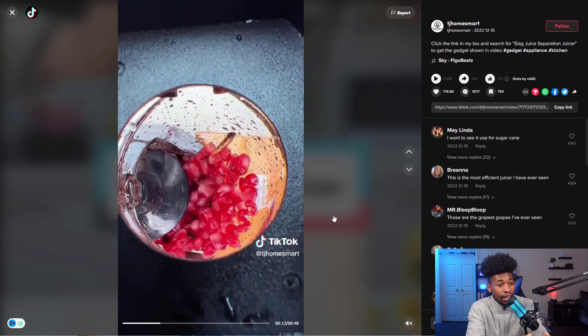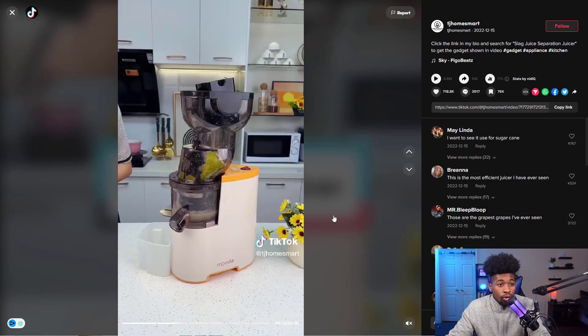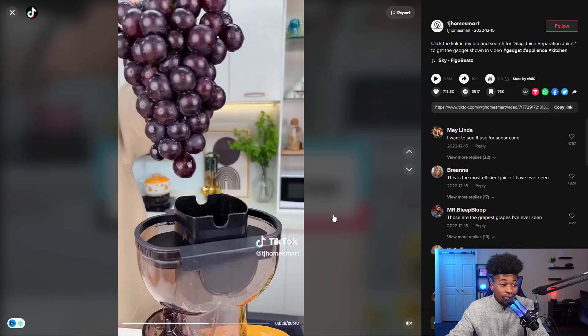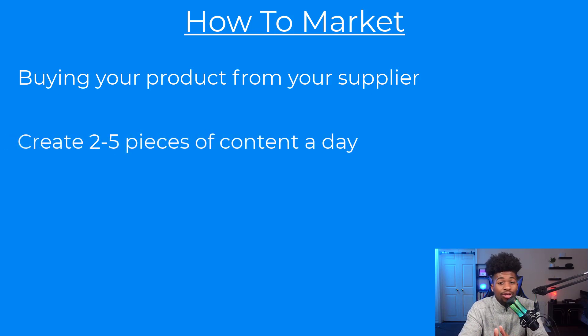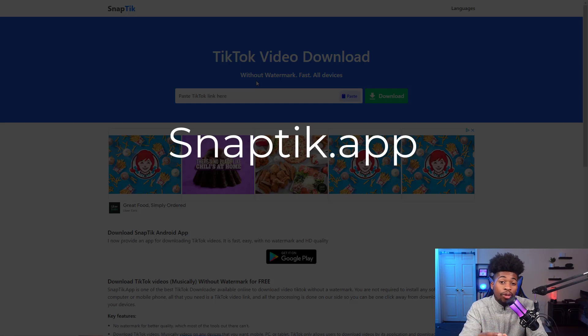Make two to five videos a day with your sample product. If one gets 6.8 million views, you could have at minimum 50,000 sales — at 10 dollars profit per sale, that's a lot of money. Buy the product from your supplier or even from Amazon so it arrives quicker, then post consistently across all social media platforms. Use Snap Tick to remove logos so you can repurpose your TikTok content for Instagram, Facebook, Pinterest, and YouTube.